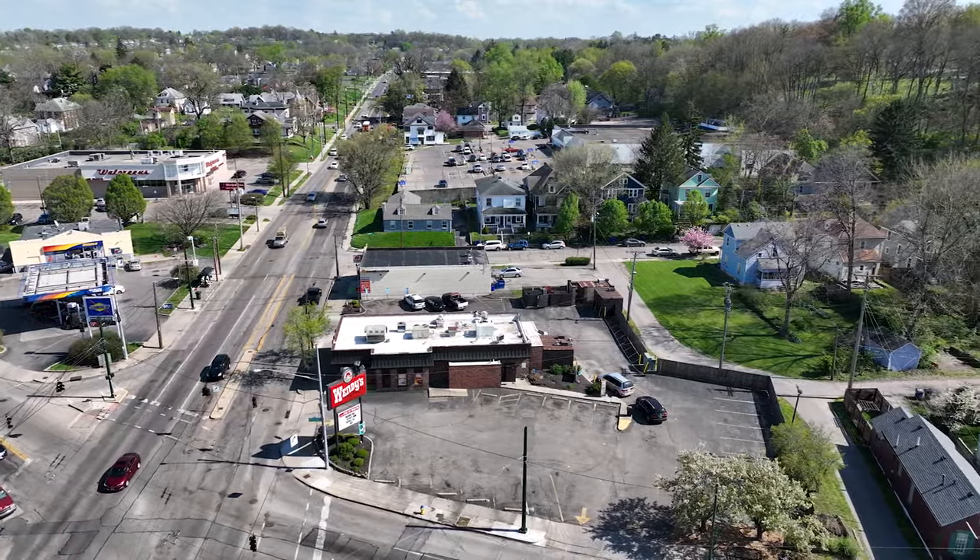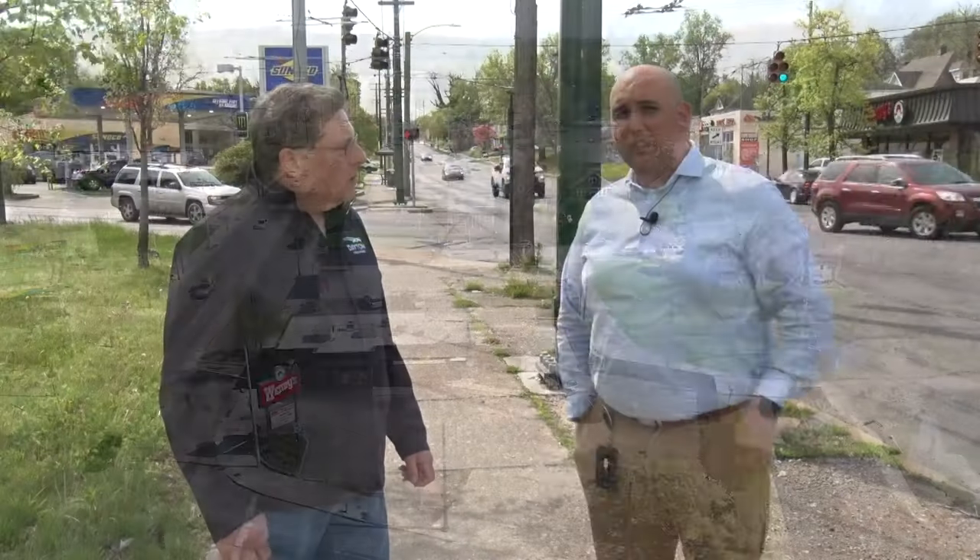We're also going to add a center median for pedestrian crossings. There's currently a rapid flashing beacon right now, but there will actually be a refuge island for the pedestrians that will cross across the street.